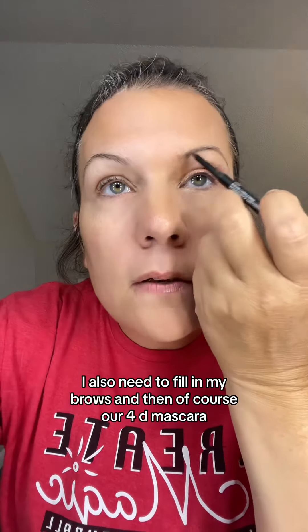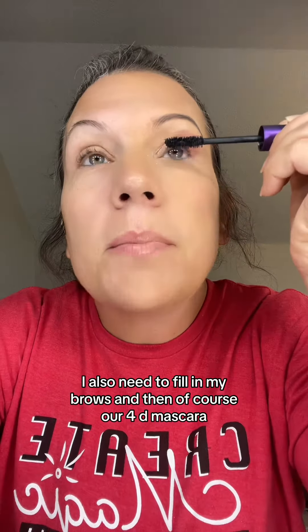I also need to fill in my brows, and then, of course, our 4D mascara.